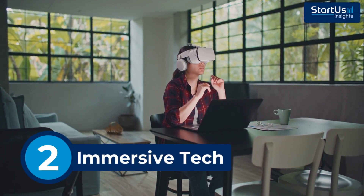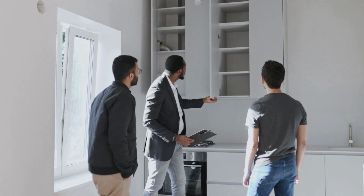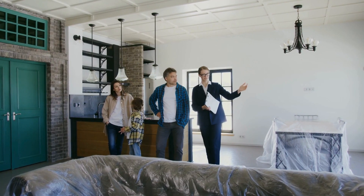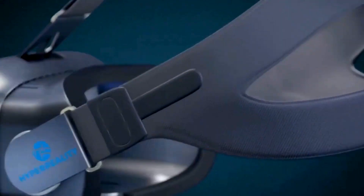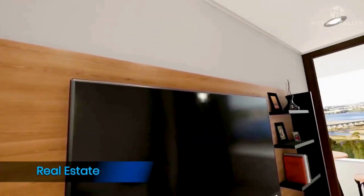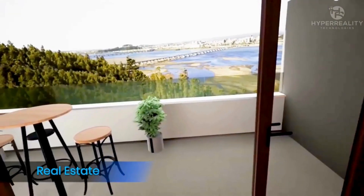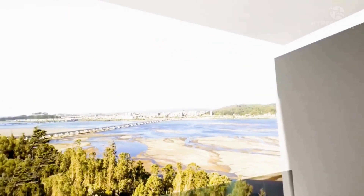The next big trend in prop tech is immersive technologies. Why visit a property in person when you can walk through it virtually? Buyers waste time traveling to properties that don't match their needs. Hyper-Reality Technologies builds photorealistic 3D property models that buyers can explore remotely via VR headsets or web browsers. Unlike traditional virtual tours that rely on basic 360-degree images, Hyper-Reality Technologies uses game-engine-based rendering for lifelike experiences.